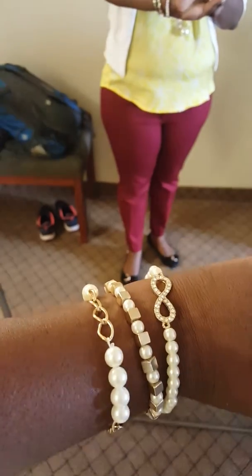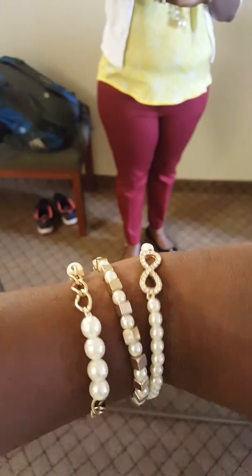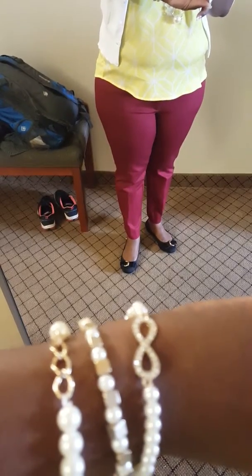I have on some matching accessories as far as the bracelets are concerned — the gold with the fake pearls with the infinity on it.